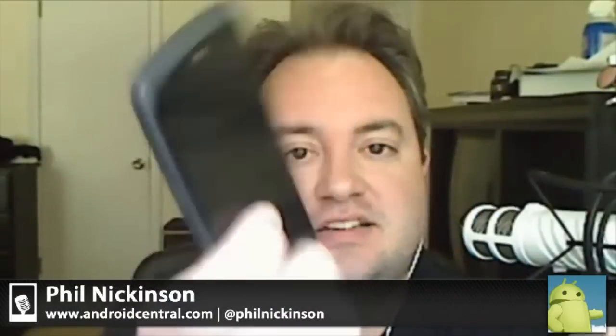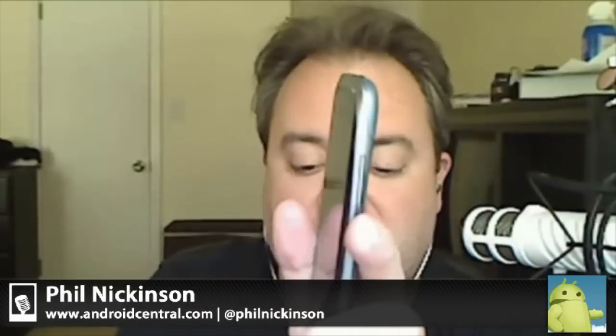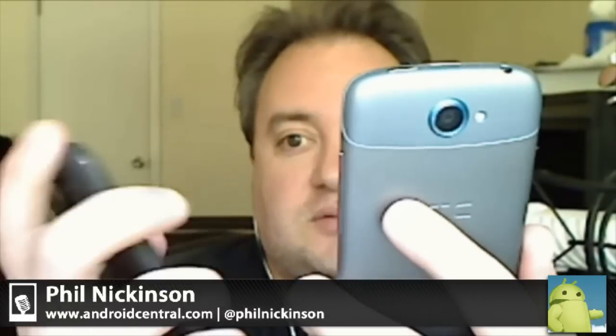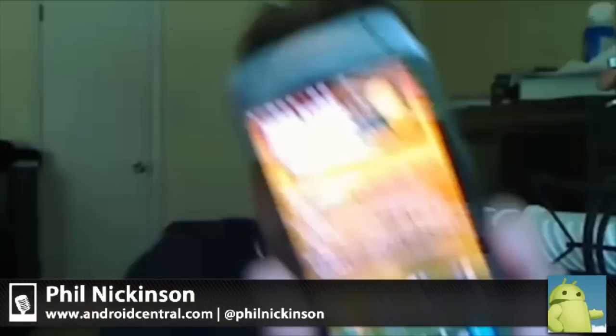I got an HTC One X — the big bad boy of the line — and then the One S, which is ridiculously thin and feels awesome. The big difference is the screen tech. The 720p Super LCD 2 is just beautiful. How does it compare to my Samsung Galaxy Nexus? It's better than the Nexus display. I know some people disagree, but they're wrong.